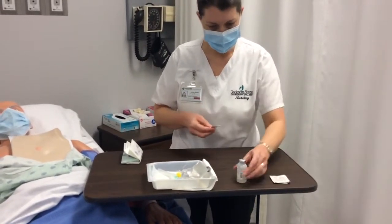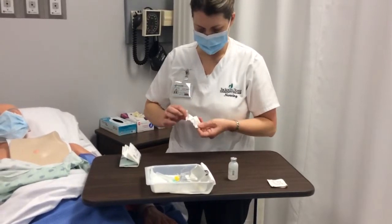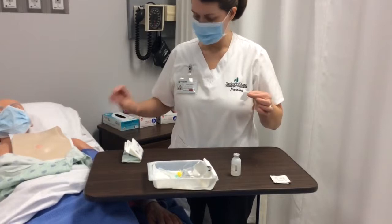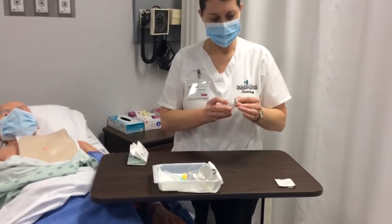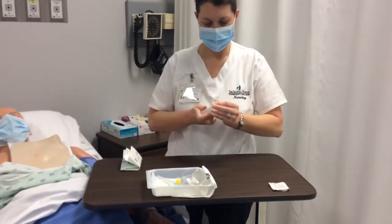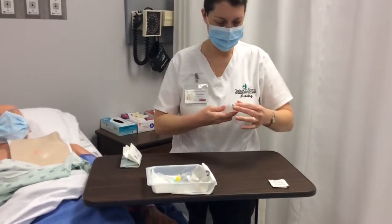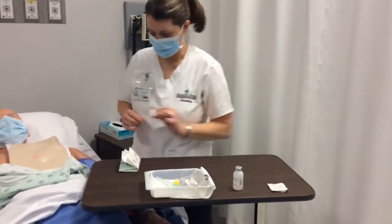I'm going to clean the top and sides of the bottle and time it for 15 seconds using my watch. If I had touched it anywhere, I would have to start over — you have to keep it as sterile as possible.